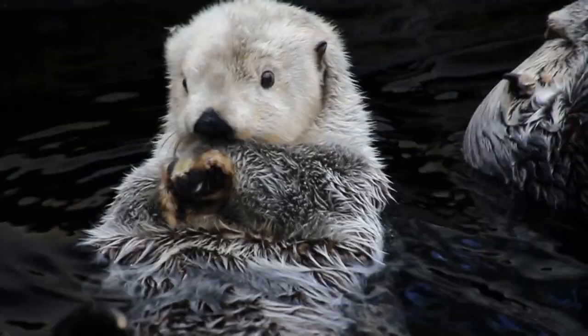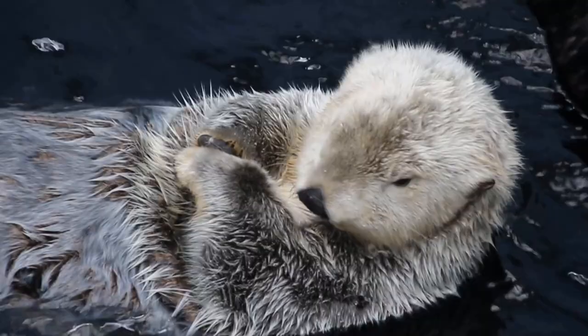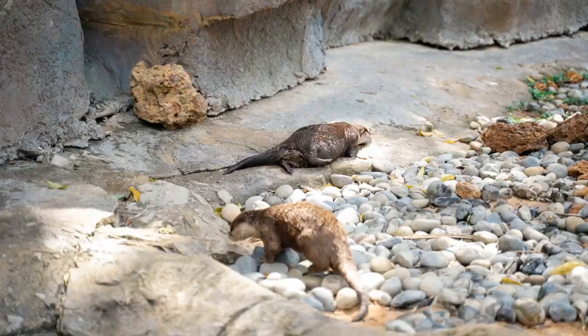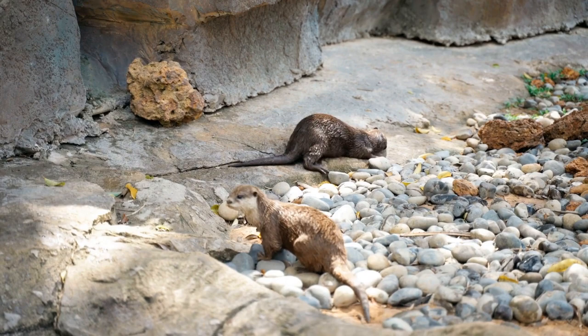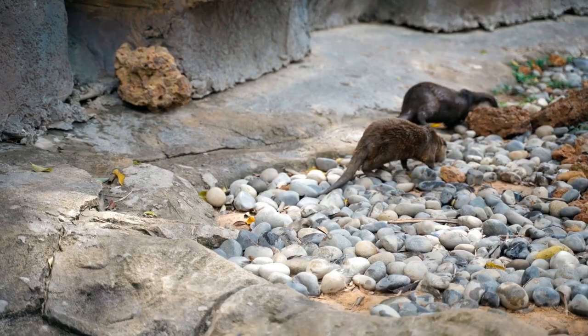Here are some additional interesting facts about otters. Otters are very social animals and often hold hands while sleeping in groups in order to avoid drifting apart. This behavior is known as rafting and is particularly common among sea otters.